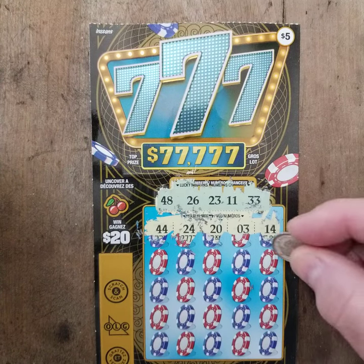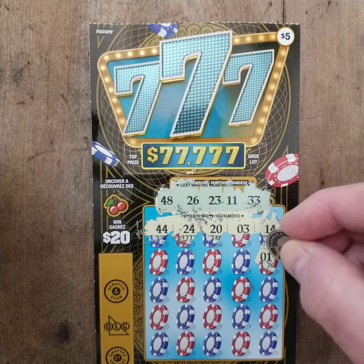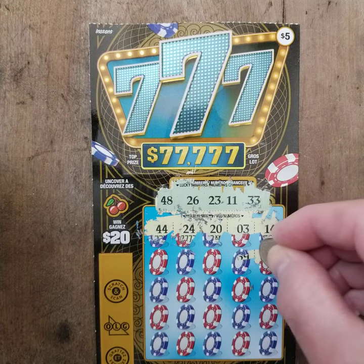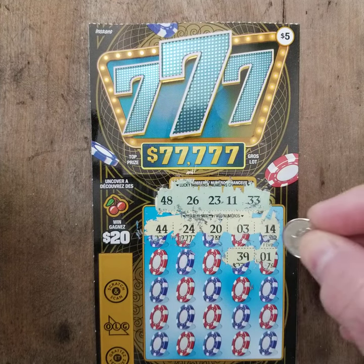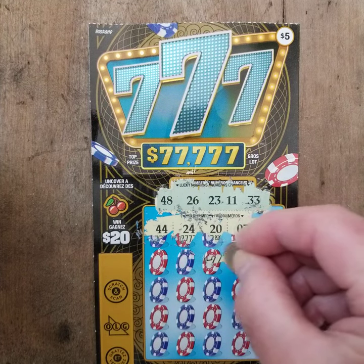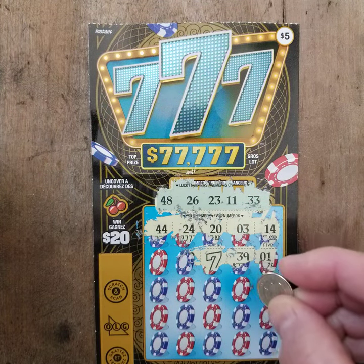Down to the next row. 01 — we do not have 01. 39 — nope, no 39. 17 — okay, two more 7s. We win $7.